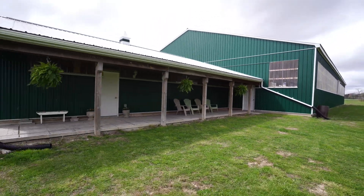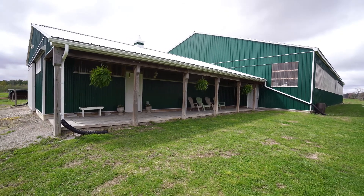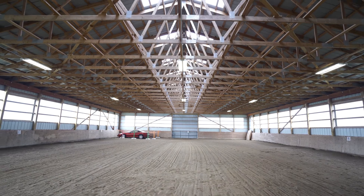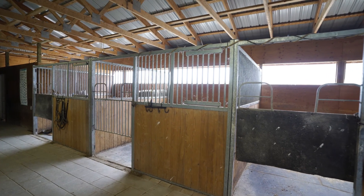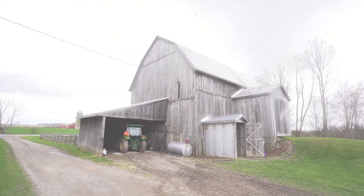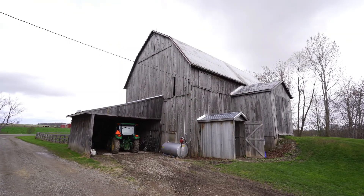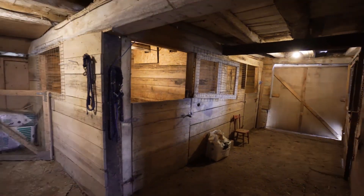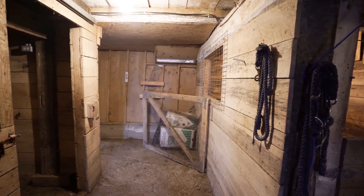In 2014 this beautiful 70 by 120 arena was built with skylights and an insulated viewing room. Attached to the arena is a six-stall barn with a tack room and feed room. Also on this property is a bank barn with seven stalls including a double stall that can be converted into a foaling stall, and the barn has a run-in as well.